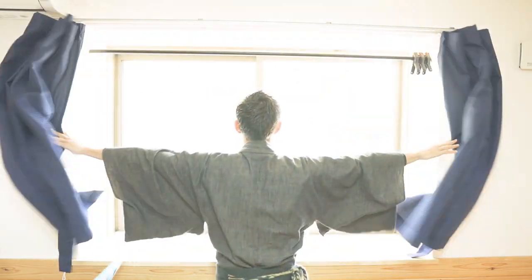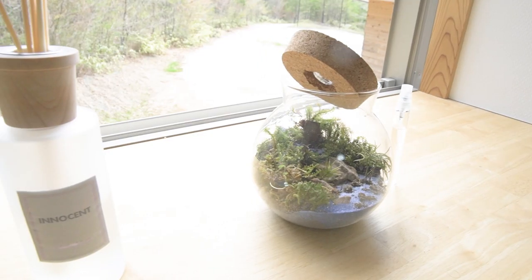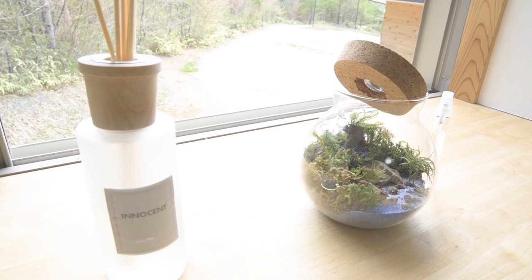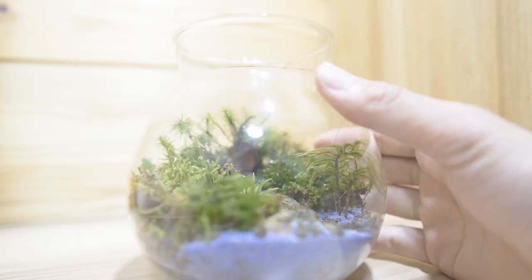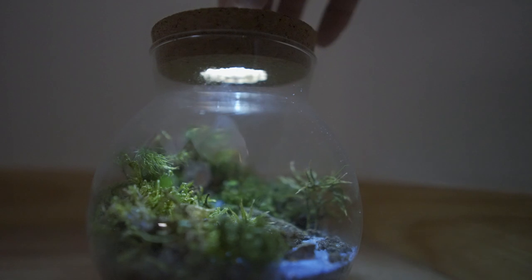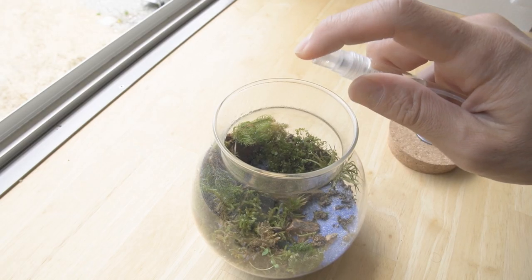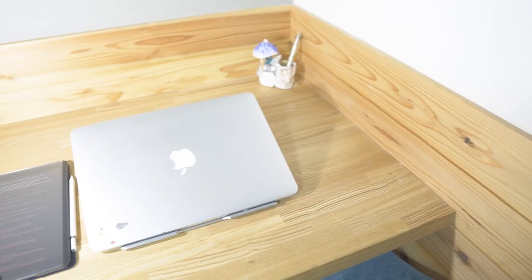When I open the curtain, you can see the wonderful mountains and the sky outside. I decorated the room with an air freshener and a mosstarium that I made. I think mosstrariums are one of the best things to heal your heart. Its design is very cute and soothing, and it's something that doesn't take a lot of time and effort to make.